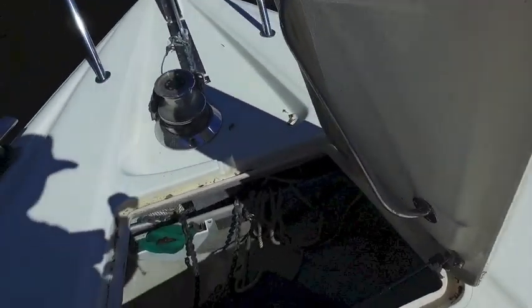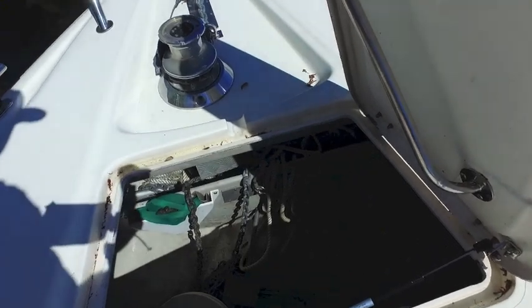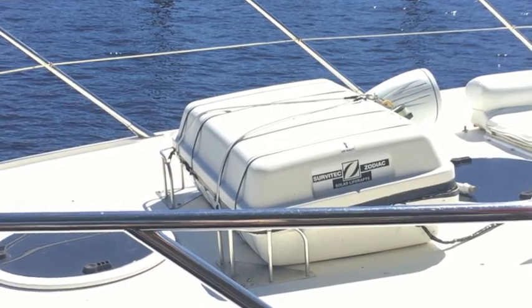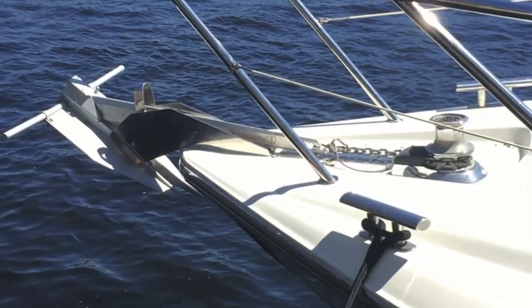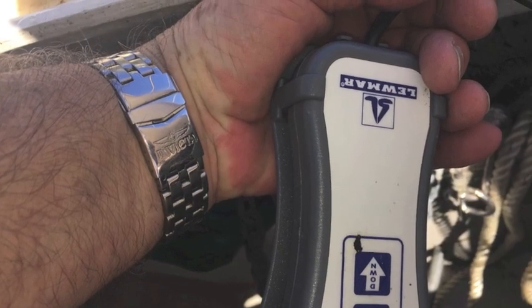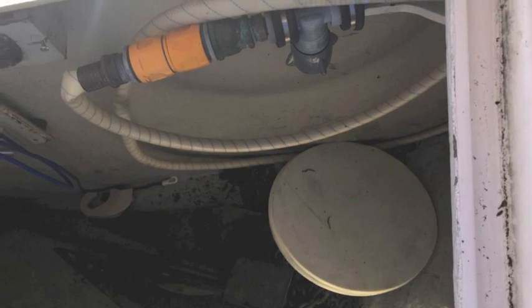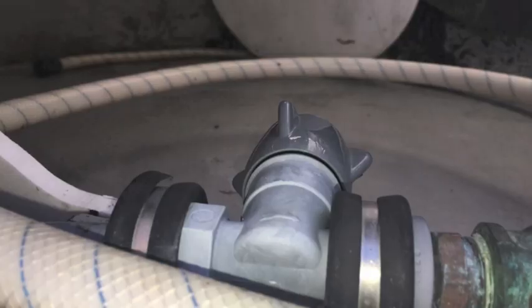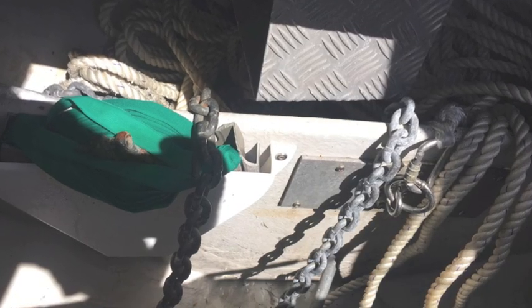One hand for the camera, one hand for the hatch. We're reaching into the chain locker and it's divided — the forward area holds all your tools, cushions, and bumpers, with a big separator between that area and the chain and rope. There's a wash-down system inside that compartment. Looking in again, you can see the anchor is firmly attached with a big bolt.